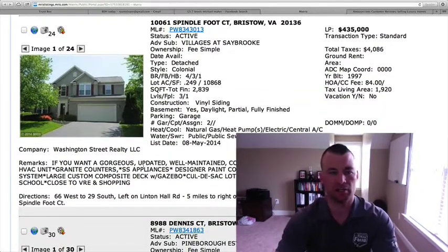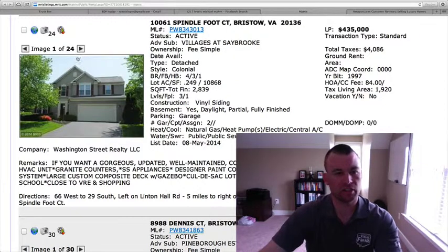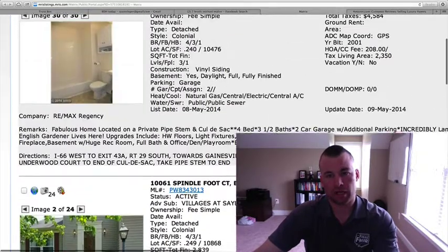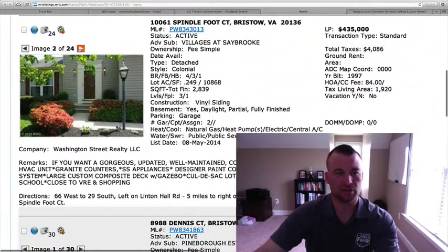10061 Spindlefoot Court located at the Village of Saybrook. This is $435,000. 1,920 square feet above grade with another 900 finished in the basement. Just under a quarter acre lot as well. Four bedrooms, three and a half baths. Vinyl siding, two-car garage. The other one was bigger by about 400 square feet on the main levels, but your price tag here is $435,000 versus $460,000 — something to consider.